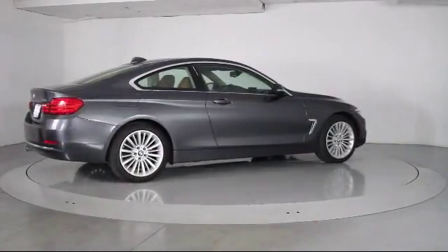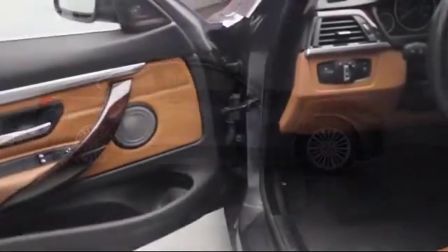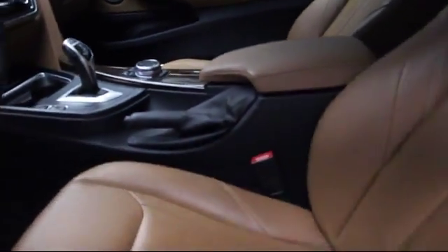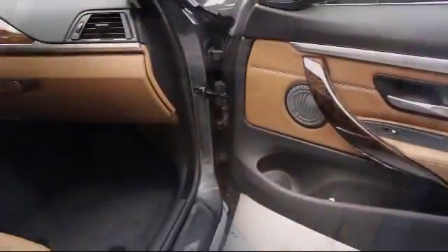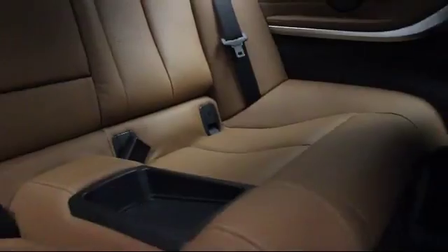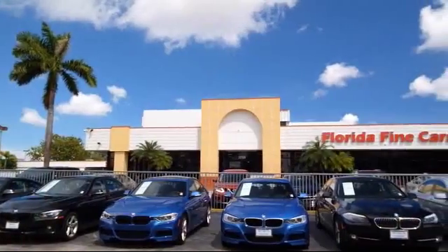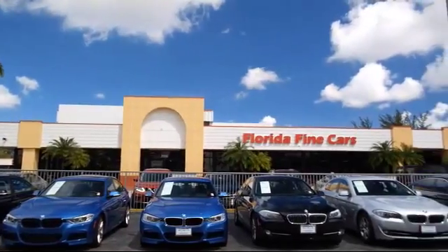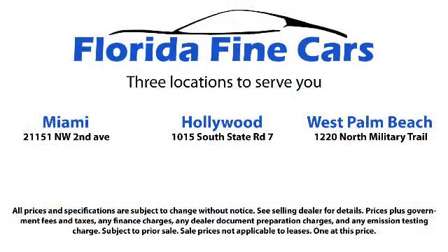Florida Fine Cars has positioned itself as a national top five provider of pre-owned cars. Our ultimate goal is making your buying experience stress-free, and it shows. We've been awarded the prestigious Customer Satisfaction Award by dealerrater.com two years in a row. We also offer free Carfax reports and Kelly Blue Book market price comparison on every vehicle in inventory.